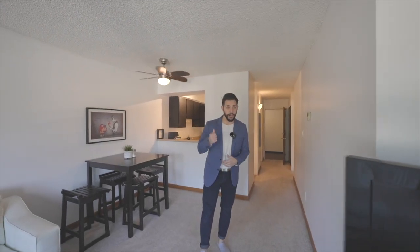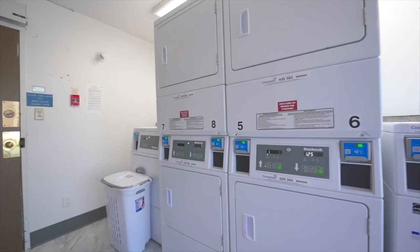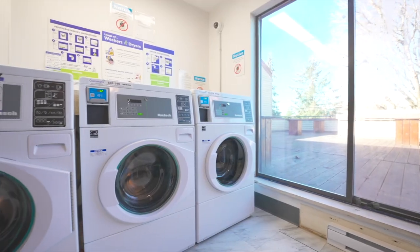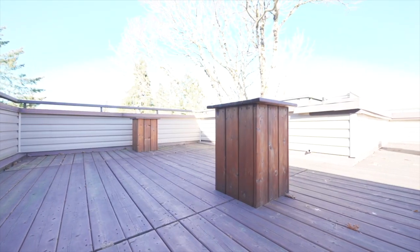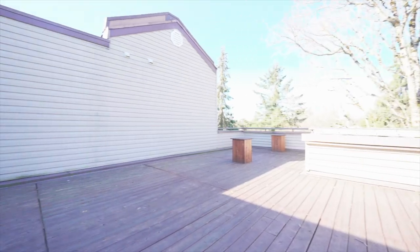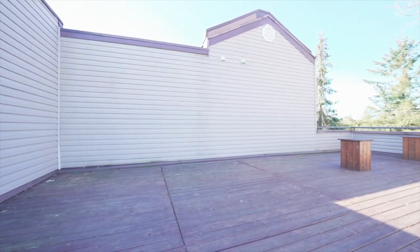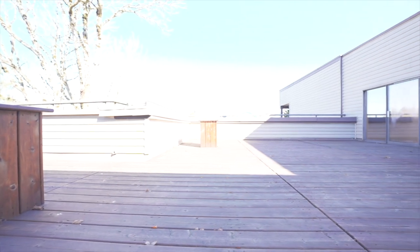There's also shared laundry upstairs with the highest technology you're going to find — it has Bluetooth washer-dryers that connect right to your phone so you don't have to go up there and check if the load is ready. And then up on the rooftop you have this private deck, perfect for hanging out in the summertime with friends, having a picnic, or inviting them over to watch the stars at night.